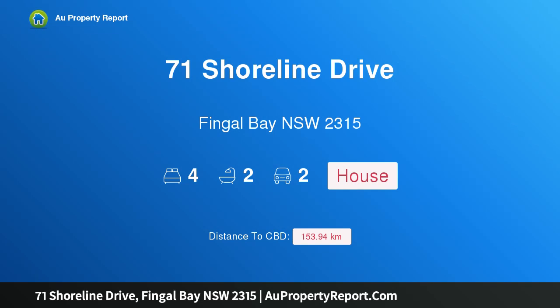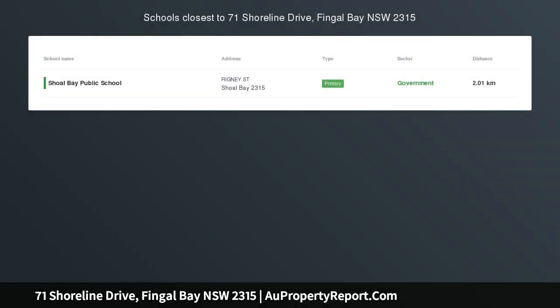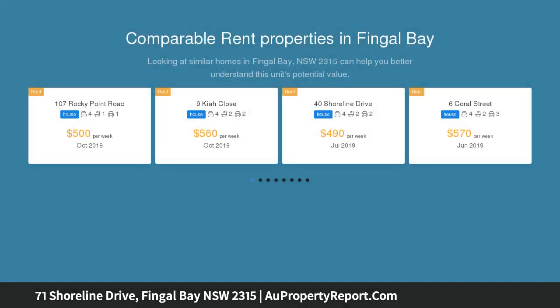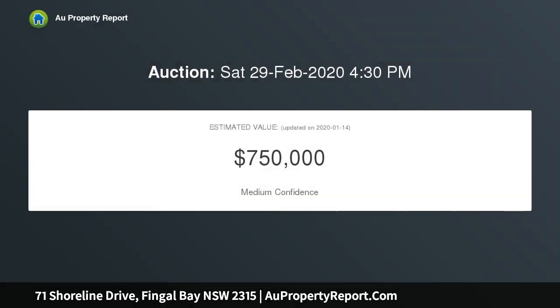I am glad to introduce property 71 Shoreline Drive, Fingal Bay, New South Wales 2315 — often sought, seldom found. Highly desirable in so many ways, this property in Fingal Bay ticks all of the boxes: single-level, four-bedroom, two-bathroom home with two living areas, drive-through access to the yard from a double lock-up garage, and close to the beach.